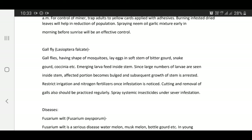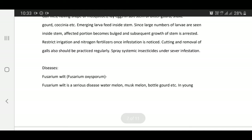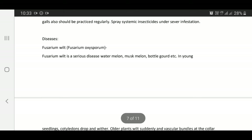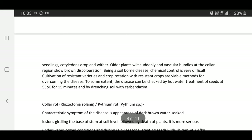Spray systemic insecticide under severe infestation. Fusarium wilt — Fusarium oxysporum: Fusarium wilt is a serious disease of watermelon, muskmelon, bottle gourd, etc. In young seedlings, cotyledons droop and wither. Older plants wilt suddenly with vascular bundles at the collar region showing brown discoloration.